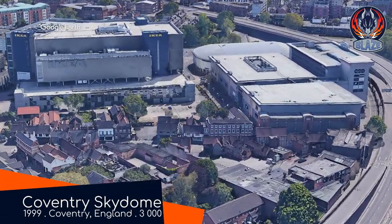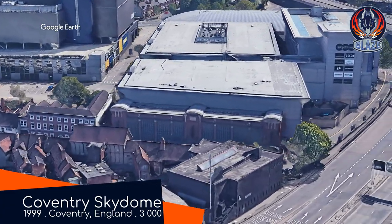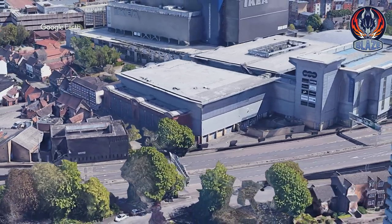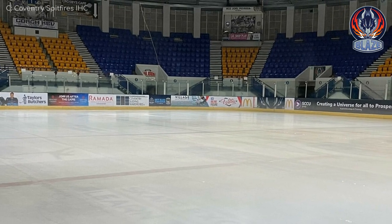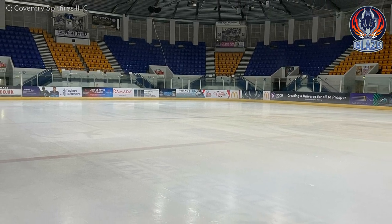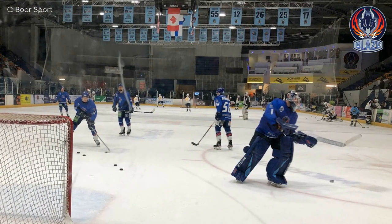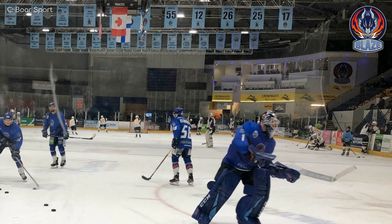Skydome Arena — Coventry Blaze. In case you were planning on visiting the IKEA that you can see next door, don't bother — it's closed down. The sleek metallic facade lulls you into thinking it's a new venue, but once inside you can see that it is perhaps a little dated. Maybe it's just the lack of video boards. It does however have quite an interesting seating layout — in particular these corner sections of premium seating.